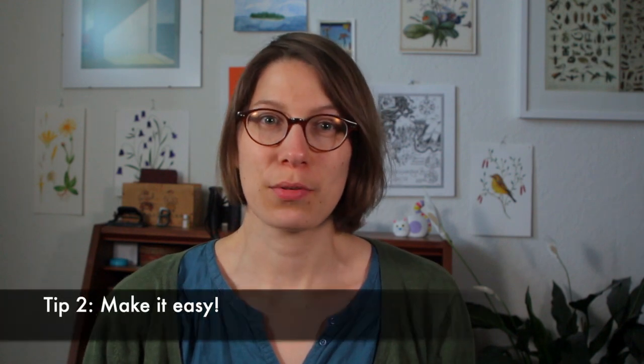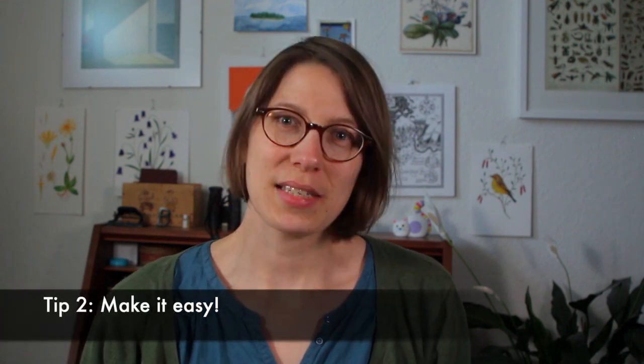My next tip would be to make it easy — make it easy to start. Have your art supplies near you in a dedicated place so you don't have to search for them and you can start drawing immediately. You don't need many supplies for sketching; this could look like a sketchbook, a pencil, and a watercolor set on your kitchen shelf or near a window where you can look outside.